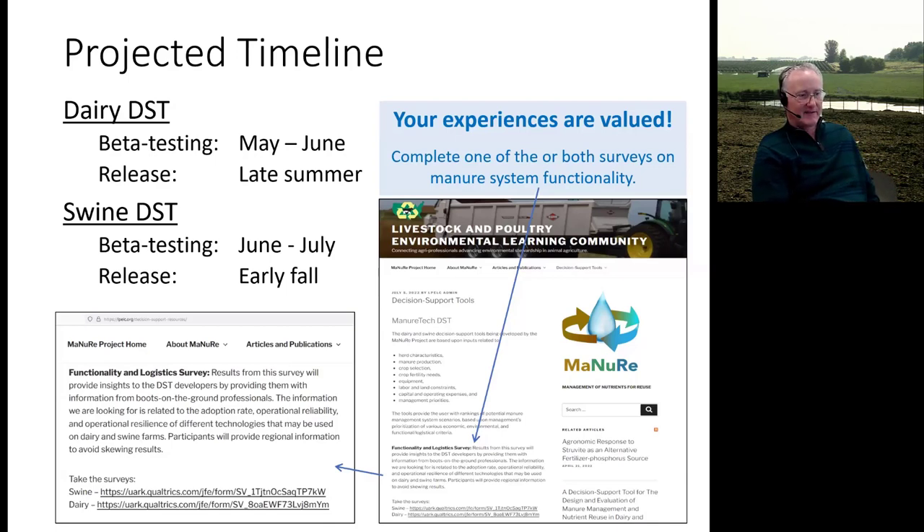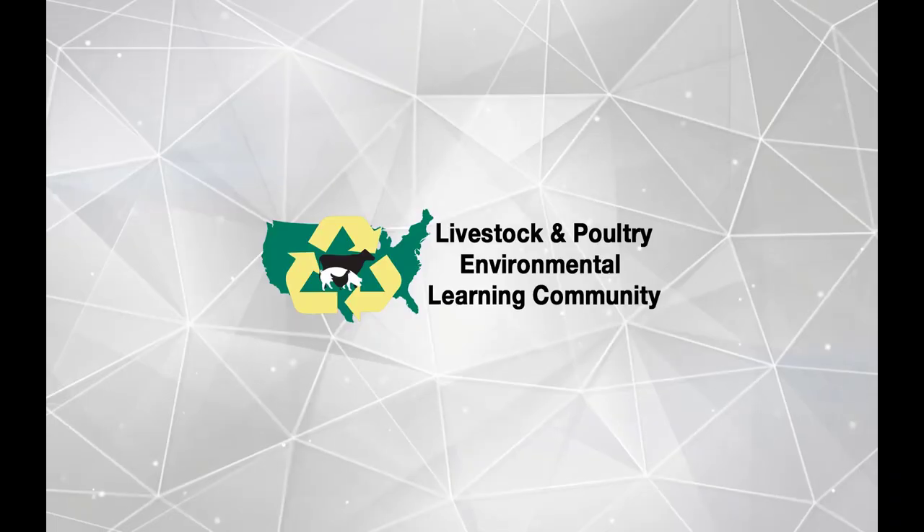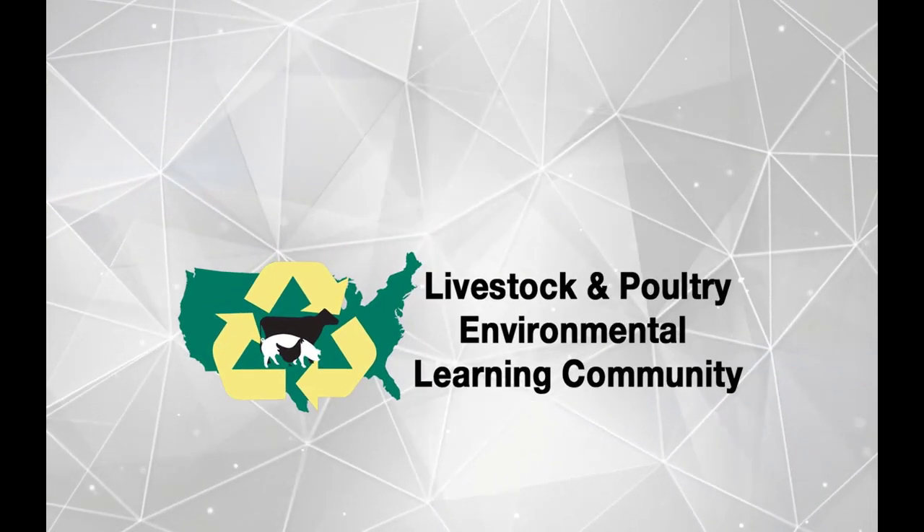Resilience, quickly defined, means: if this piece of the system stops working, how big of an impact is it? With that, I'll close and highlight our website and contact information. Thank you.